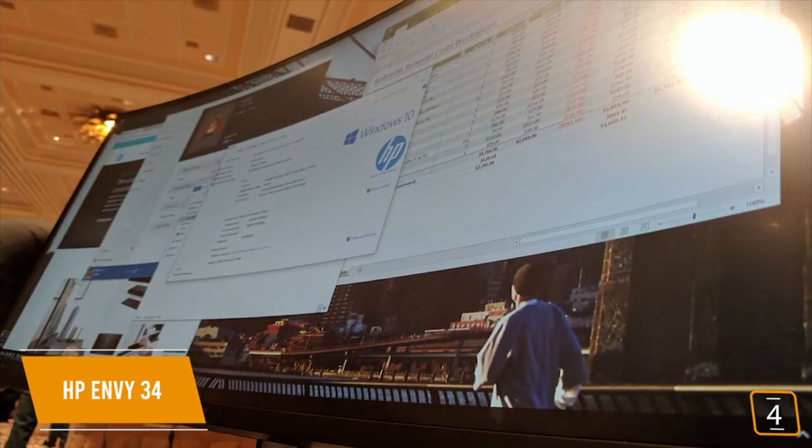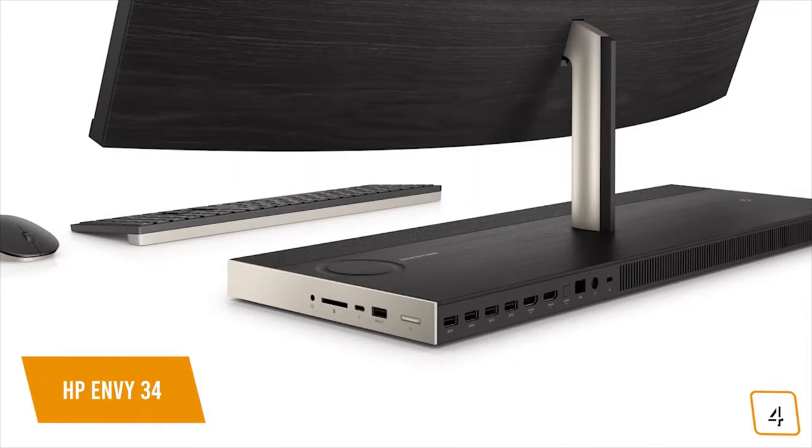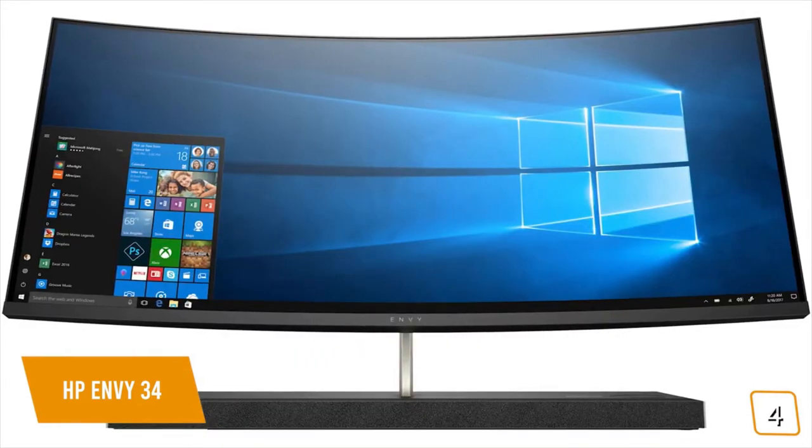The first thing you'll notice is that it's big — so big that they even had room to put in a Qi-compatible charging pad right on the base of the stand, and the display is even bigger. It's actually quite impressive.